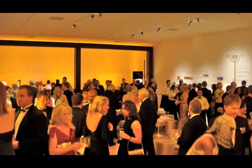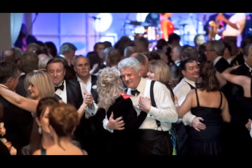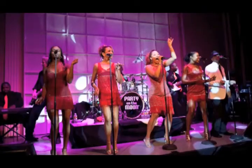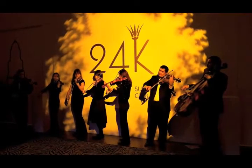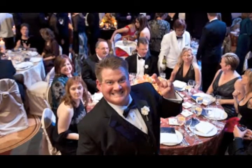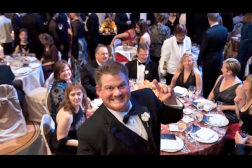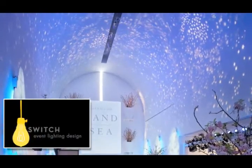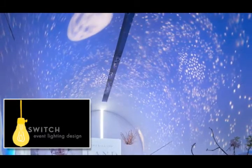So the next time you want to share your life with those around you, let Switch Event Lighting Design bring life to the party. We'll help you create an event so memorable they'll beg you to do another. Switch Event Lighting Design — light your life.